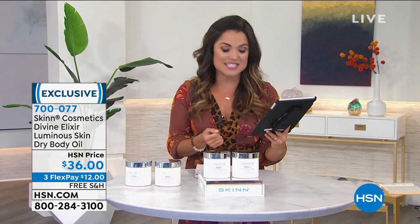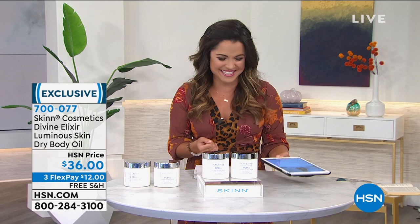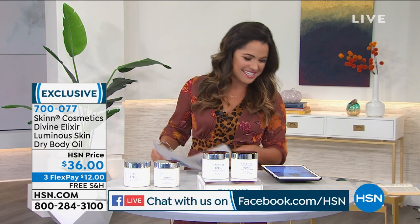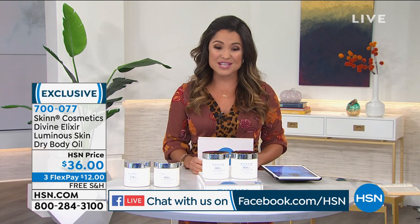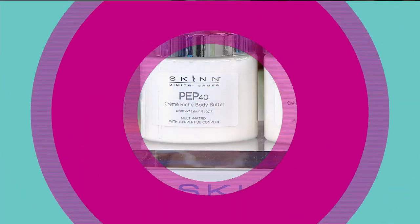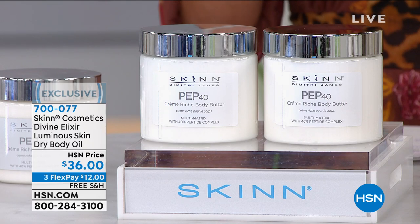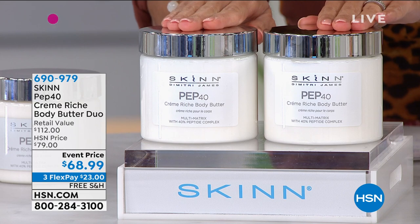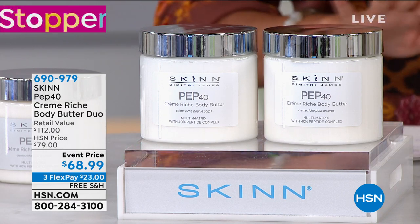Bonnie on Facebook says she's so eager to see what's coming up this hour, and she says there's Dimitri looking amazing as per usual. You guys can continue to leave your comments and questions on our Facebook Live. It's time — we're going to talk about the showstopper of the whole day. This is the only airing — I checked before the show, Dimitri — we had about 400 of these left.